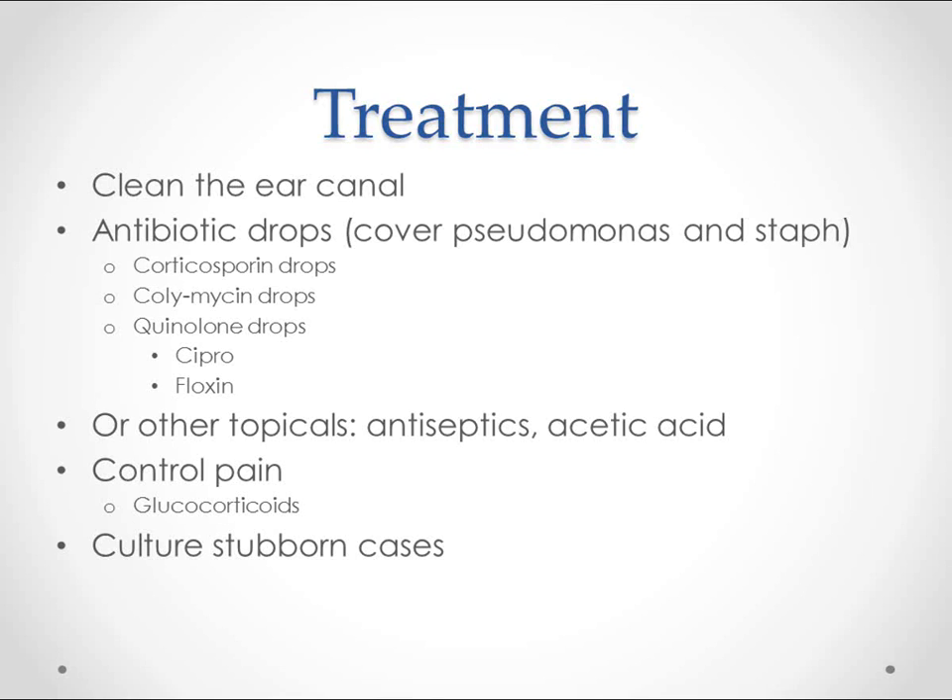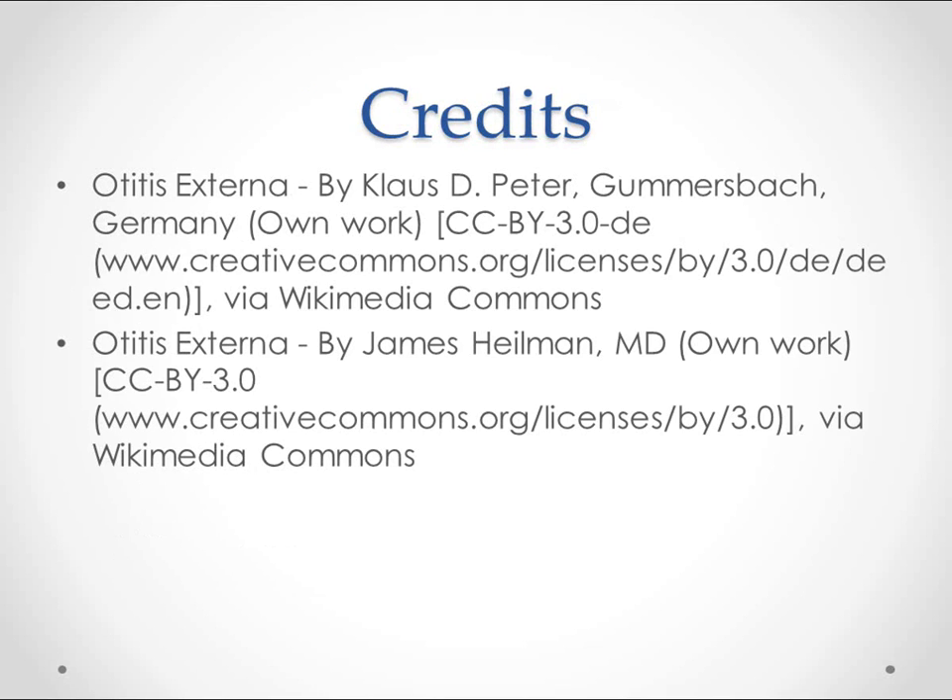Remember, this is not supposed to be a guide for treatment, but a learning tool for medical students. Culture the stubborn ones. Here are credits for the pictures used. If you want to help out with the project, you can email volunteer at worldmedicalschool.org. Leaving comments to help make the videos better is just as helpful, and we'll be adding more videos soon.